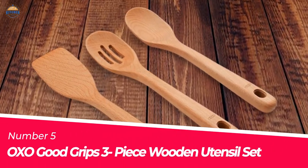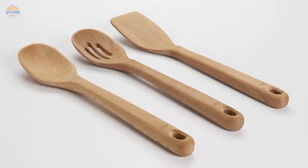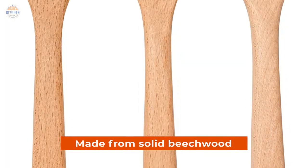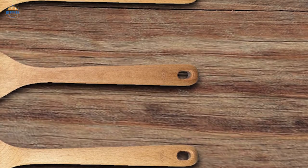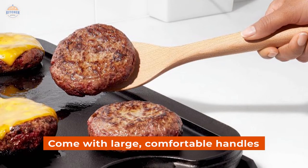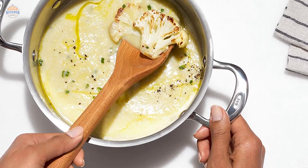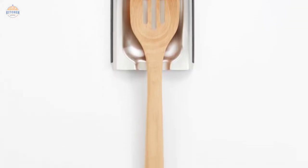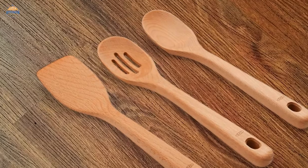Number 5: OXO Good Grips 3-Piece Wooden Utensil Set. This is a great addition to any kitchen. It includes a wooden spoon, slotted spoon, and turner, all made from solid beech wood which is safe for non-stick cookware and will last for years. The utensils have straight-sided handles that make it easy to get into corners and pots, as well as provide an ergonomic grip with large, comfortable handles for good control. Another unique feature is their oil finish which protects the wood against weathering and degradation over time. Hand wash promptly in cool water and dry immediately to keep them looking brand new. Comes complete with a Wooden Large Spoon, Wooden Turner, and Wooden Slotted Spoon.